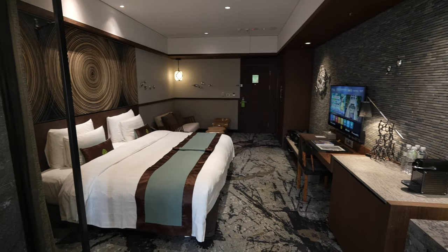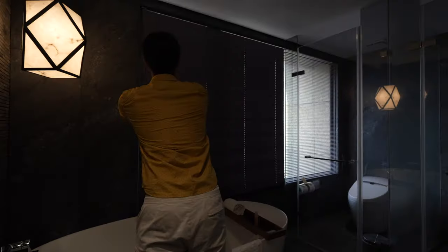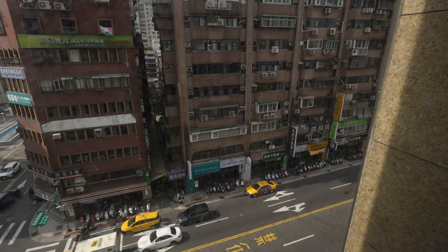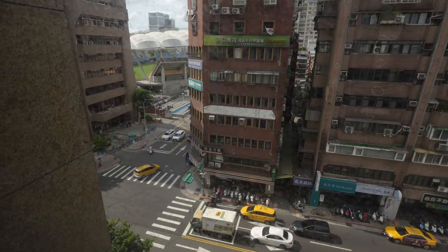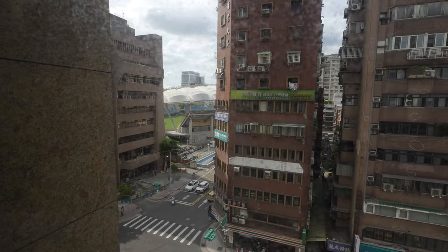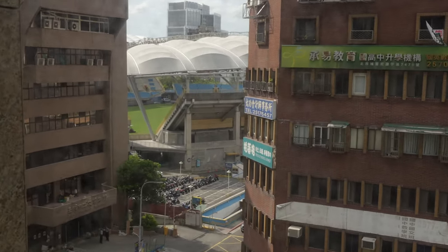That's a wide shot of the room and let's check out our view. It looks like we are smack right in the busy area of the city, and what's interesting is that it looks like there's a decently looking stadium at the far end. Can you see it?